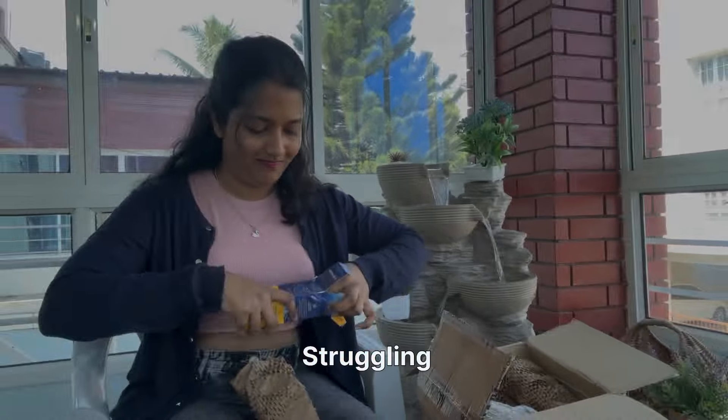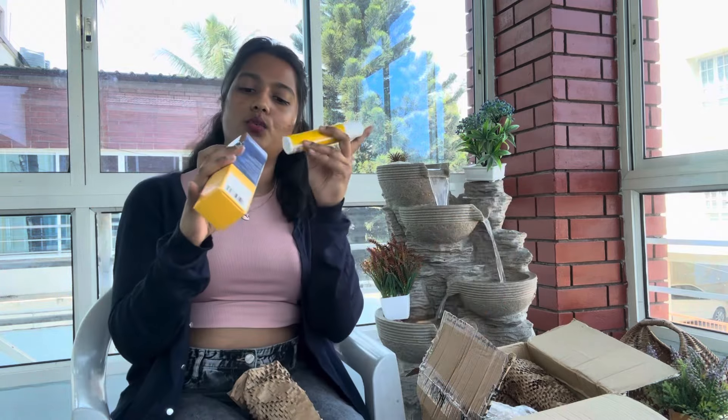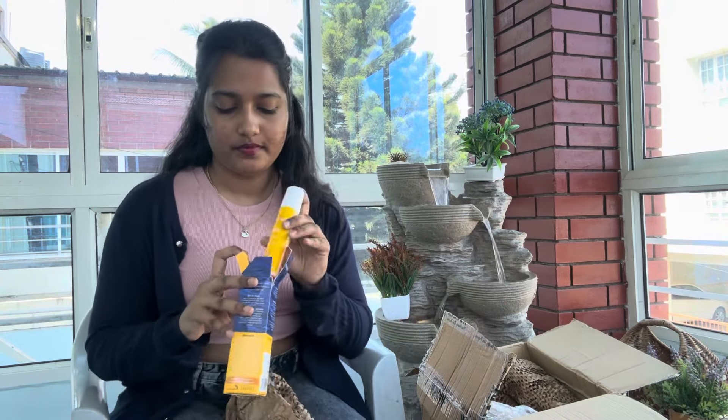This is a sunscreen by Aqualogica — my favorite, favorite product. This is Vitamin C sunscreen with SPF 50 and PA+++. I love it. It is non-sticky and it leaves no white cast behind on your skin. So it's my personal favorite. Okay guys, let's try the next one. This is a huge one here, so let's see what we have got.